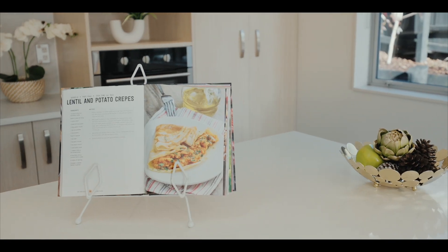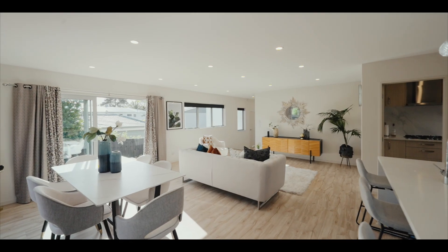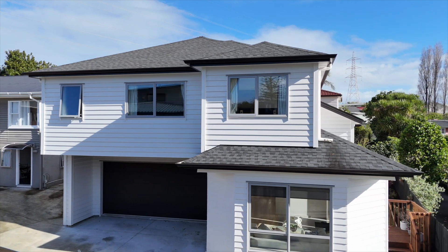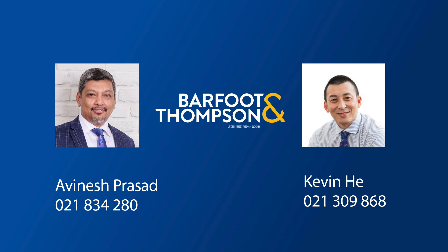Beyond its practicality, this home offers a canvas for creating lasting memories. Don't miss this opportunity to call it yours. Contact us today for a private viewing before it's gone.